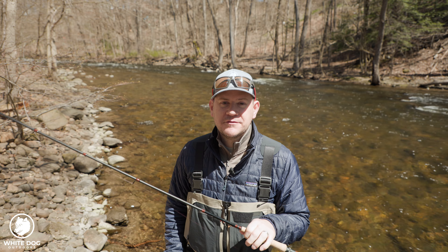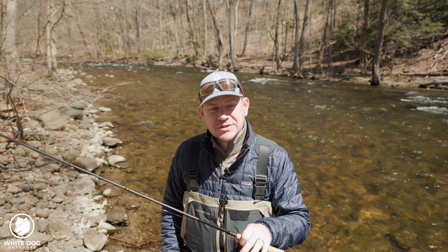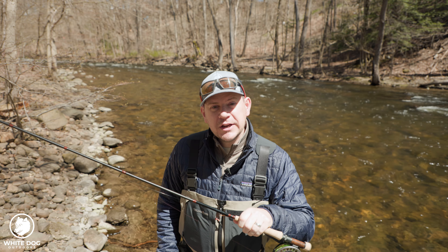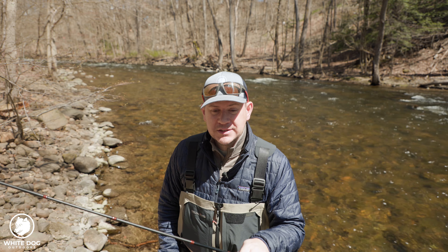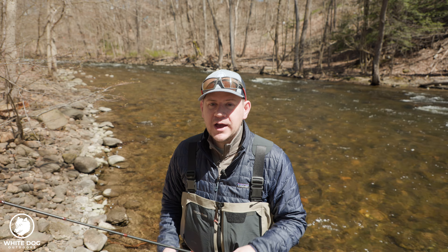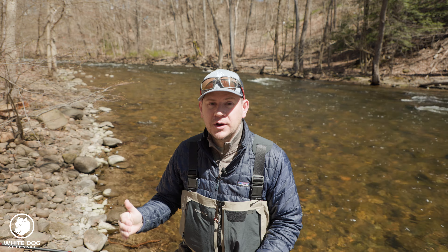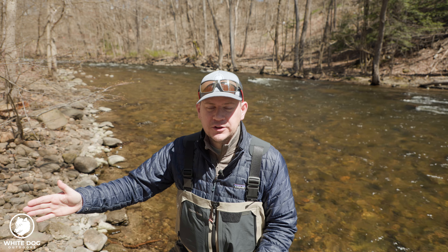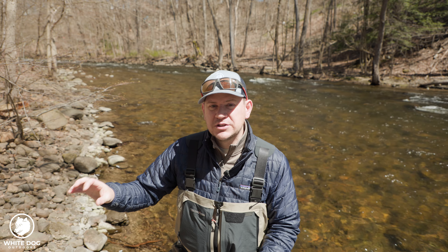You've probably seen on our channel that we already have some strike detection videos. Volume five of our nymphing series goes into detail on what a strike looks like and those different ways in which we're sensing strikes. If you haven't seen that, I definitely recommend you go check out volume five. I go through a lot of video watching the sighter and where I'm seeing and feeling those strikes — some very nuanced details.